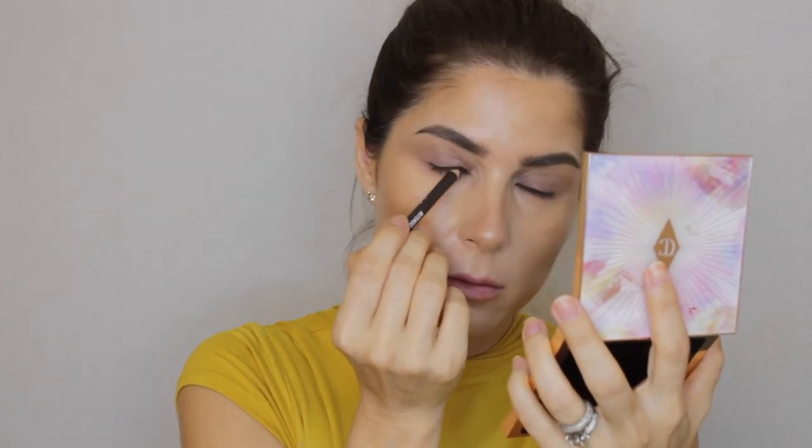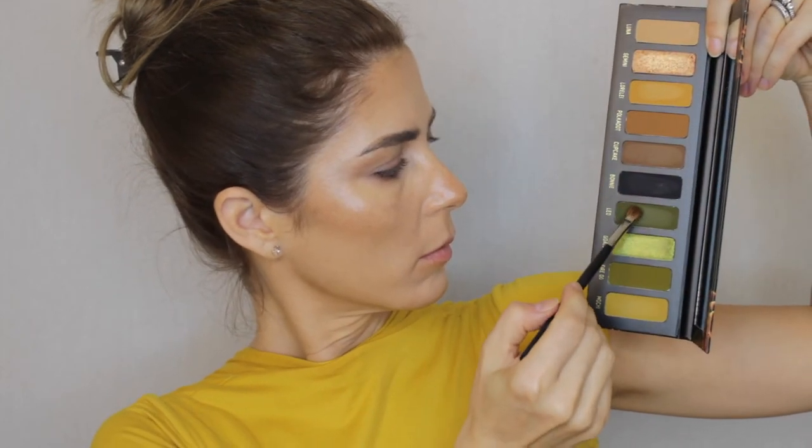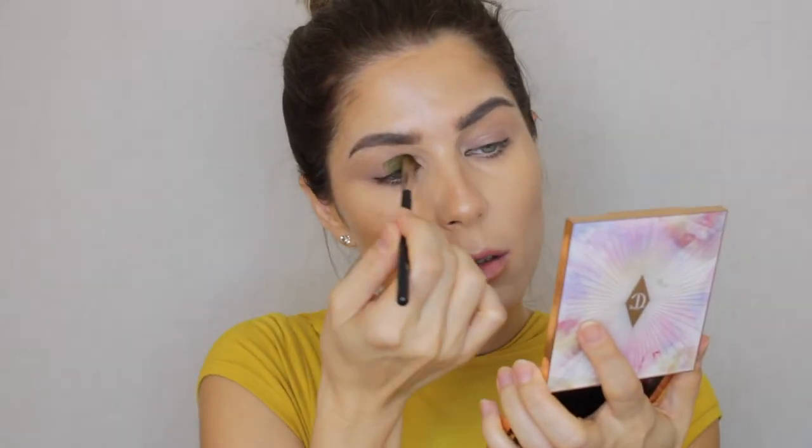To define my eyelashes before applying any color, I use a brown pencil from Wicon Cosmetics in shade number 14, which is dark brown. After the pencil is applied, with a flat brush I'm going to take the shade Leo combined with a little bit of Fire OG and apply it all over my mobile eyelid.